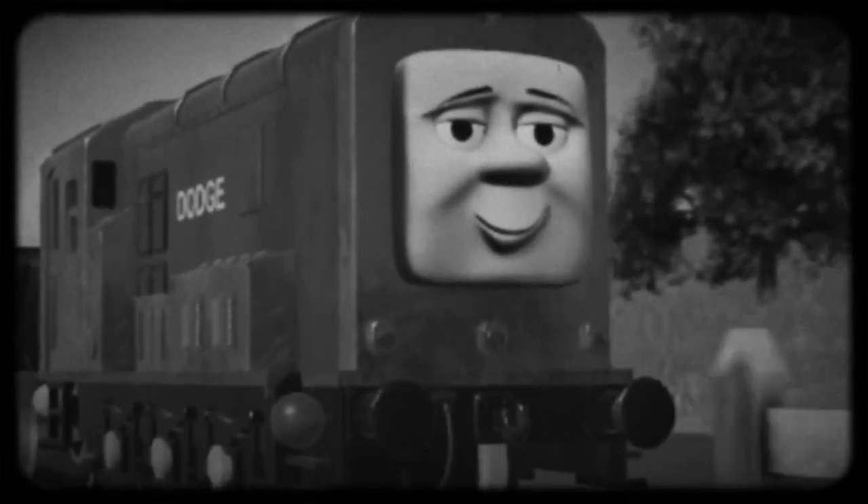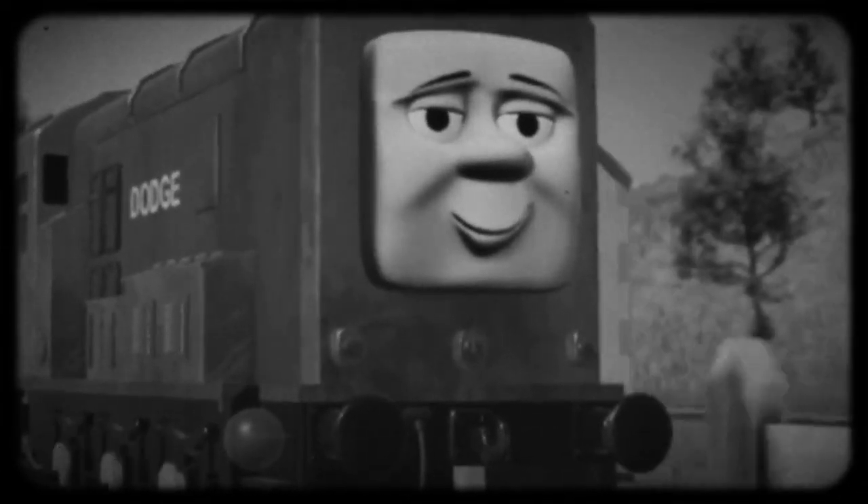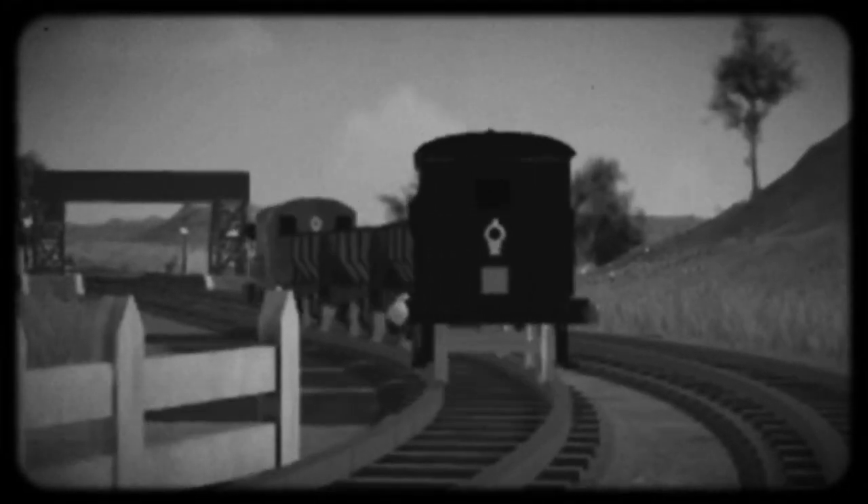Oil and diesel tankers are used for transporting crude oil and diesel fuel. Diesel is based on a British rail brand — a Class 8 diesel electric shunter.